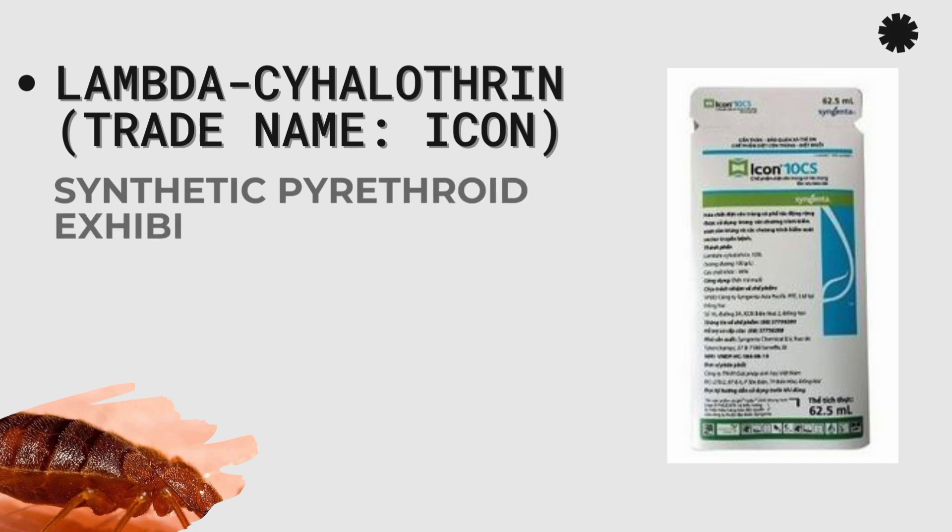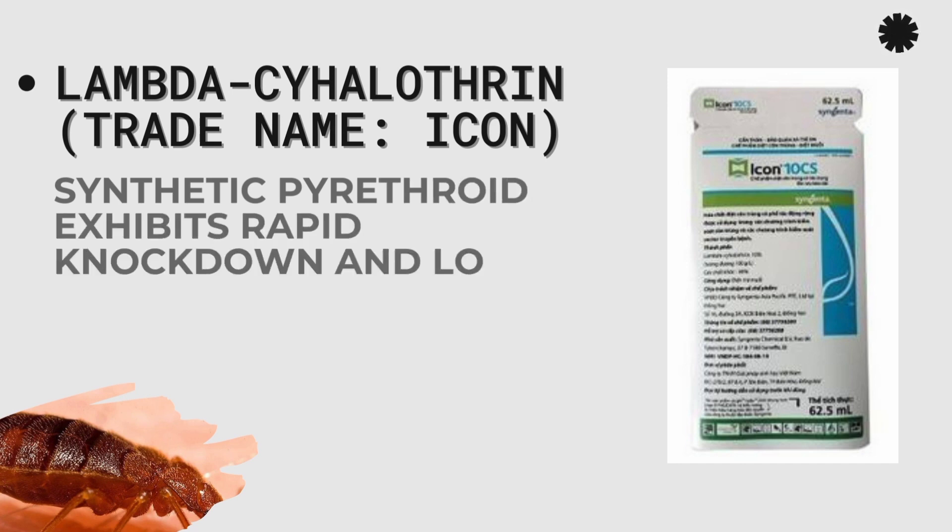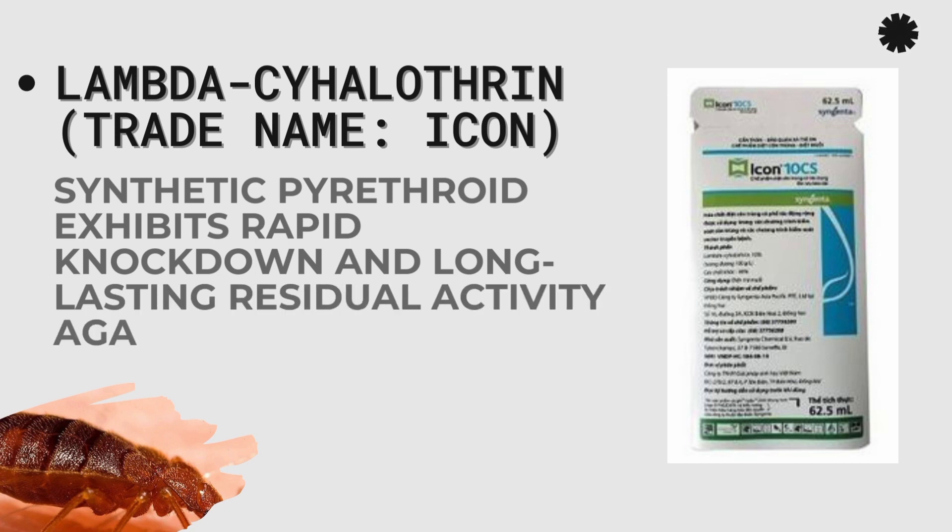Lambda-cyhalothrin comes with the common trade name Icon, though you may also find it under other trade names. It is a synthetic pyrethroid that exhibits rapid knockdown and long-lasting lethal activity against bedbugs. It's a good one that you can use.